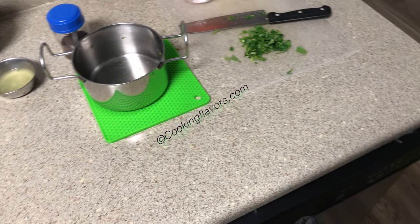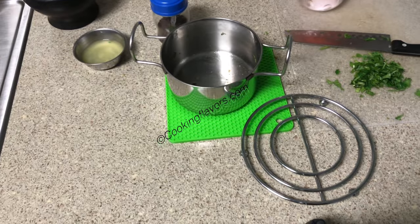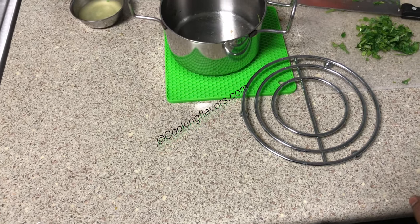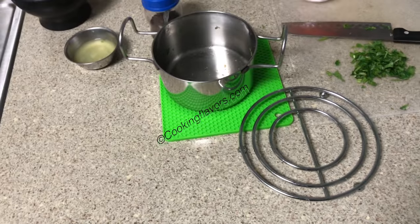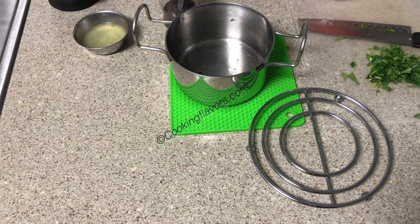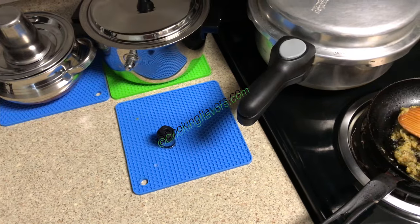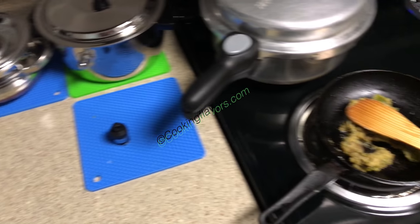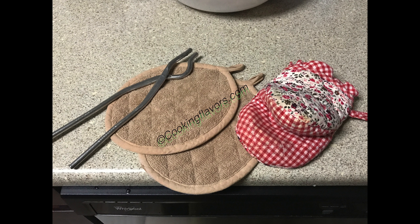Tip 7: Always have trivet mats or hot mats. Those are sold exclusively for keeping hot things. You can have something like this or some rings or stands. If your countertop is granite or marble, it'll be heat resistant, but if it doesn't take in heat like mine, you definitely need a trivet mat, hot mat, or hot pad. When you're carrying something hot and don't know where to put it, you might end up pouring it on yourself — especially with kids around, it's quite dangerous. Make sure these mats are right next to your stove for easy access. Tip 8: Make use of potholders, which come in different styles — cloth potholders, mitten kind, or even stainless steel Indian-style potholders.